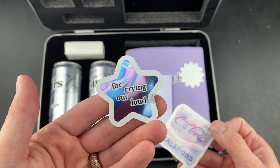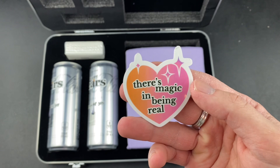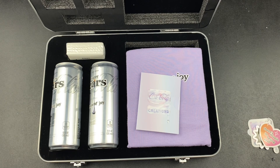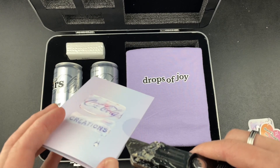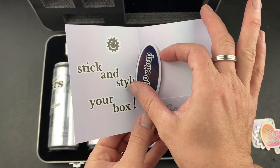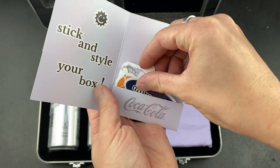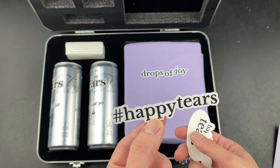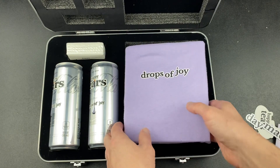We got these stickers — 'for crying out loud.' Coca-Cola Creations. 'There's magic in being real' — kind of ironic that it was sold on TikTok for that. We have this card here, sealed shut. Let's open it up. 'Stick and style your box.' 'Drops of joy.' There are a few more stickers underneath here. Hashtag happy tears. Happy tears. Day made. Drops of joy on this one.